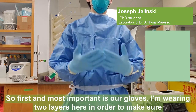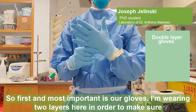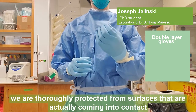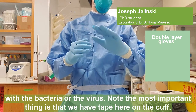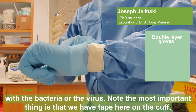First and most important is our gloves. We're actually wearing two layers here in order to make sure that we are thoroughly protected on our surfaces that are actually coming into contact with the bacteria or the virus. Now the most important thing is that we have tape here on the cuff.